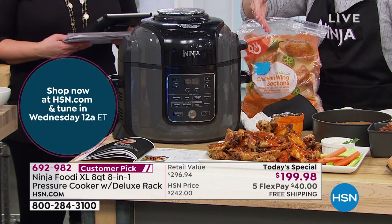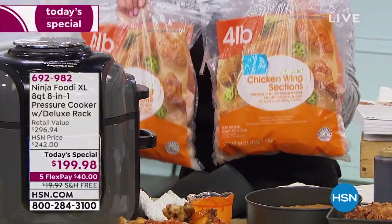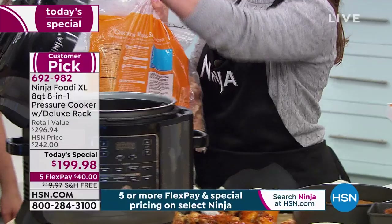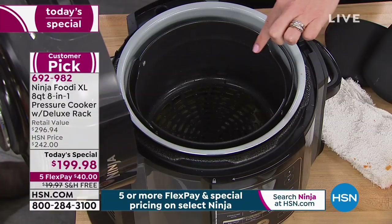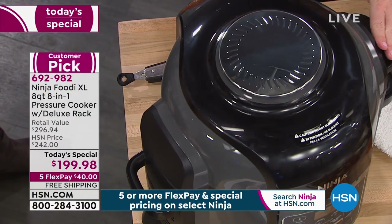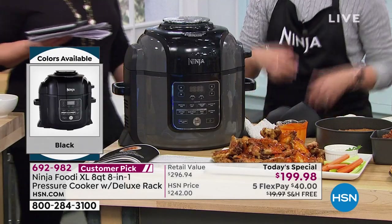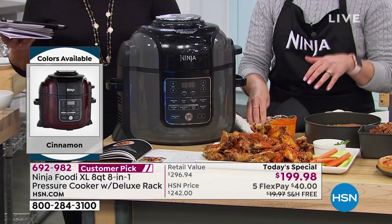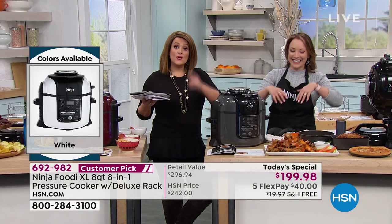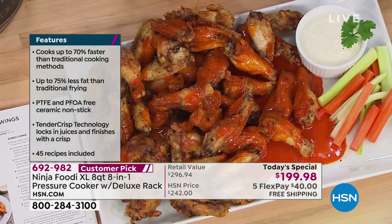How many of you had wings tonight for the big game? We put eight pounds of wings in the eight quart — we did it in the air fry basket. We pressure cooked it first and then flipped the lid and put the air crisp lid on to get that nice golden crispy wings that you love at sports bars, except now you can do it at home in a quantity that lets you invite your friends over. And you control the ingredients.